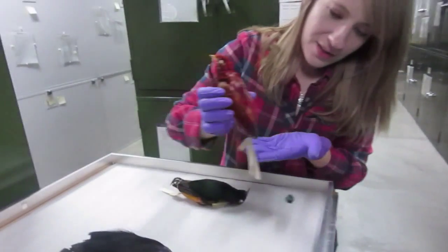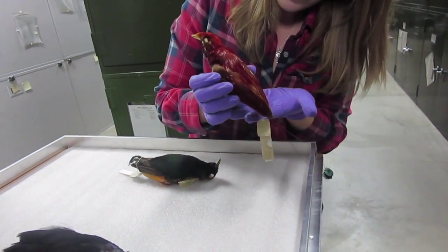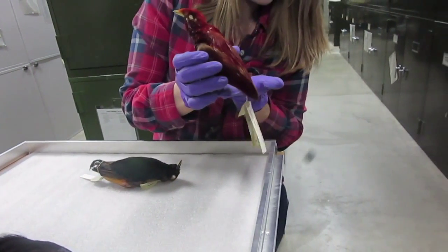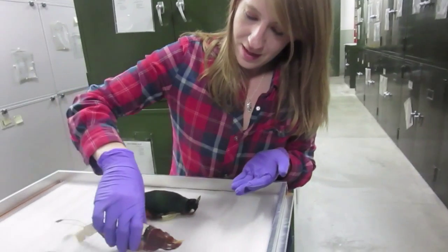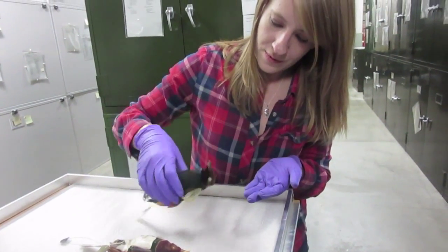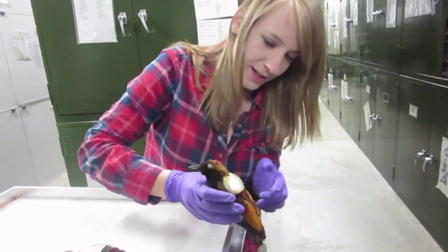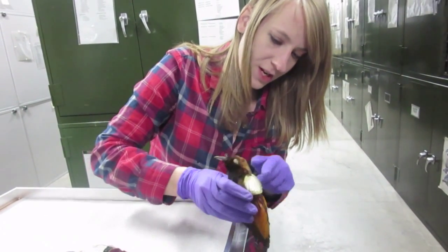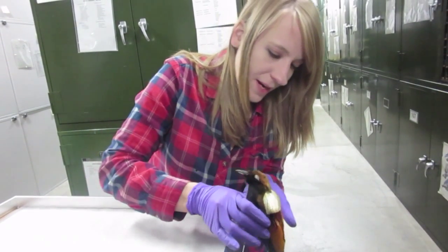This is a bird of paradise, so you can see it has these cool tail feathers. He'll sit up on a branch and just kind of shake them to attract the females. This one has a green stomach, and on the back side it's got some red and some orange. It's like a cape, so he'll puff it out when he sees a female come nearby.